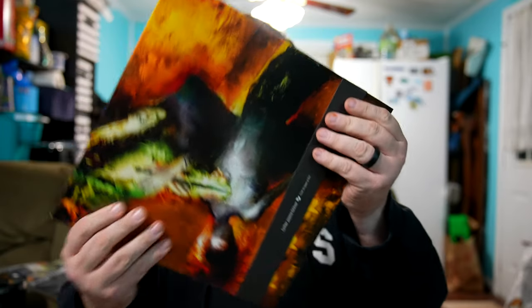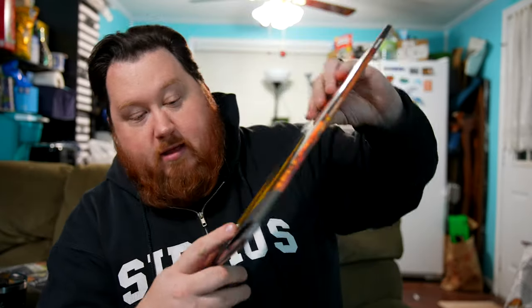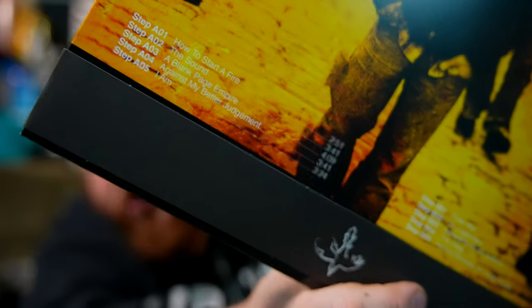Like I said, this is a sleeve and — oh — it opens up without having to remove it. Very good. Now on the back there is a track listing. There's a track listing right here.